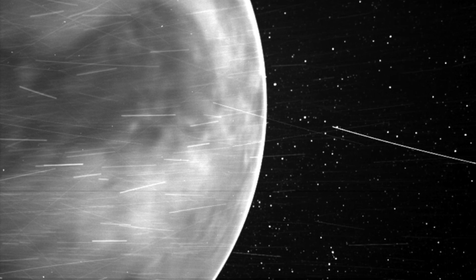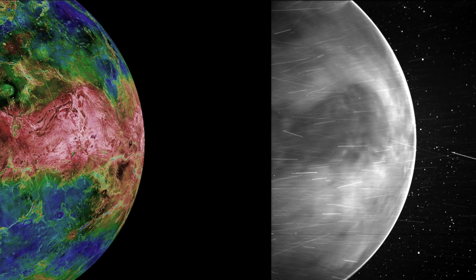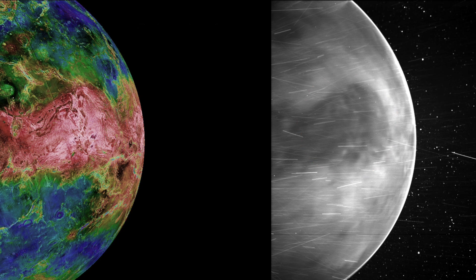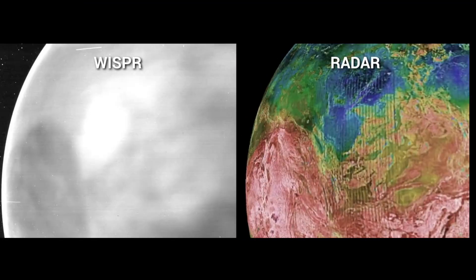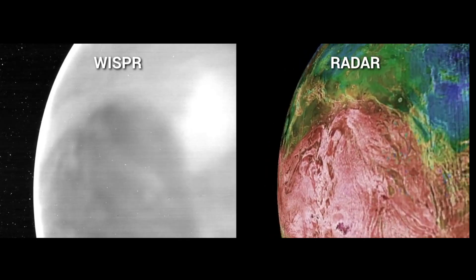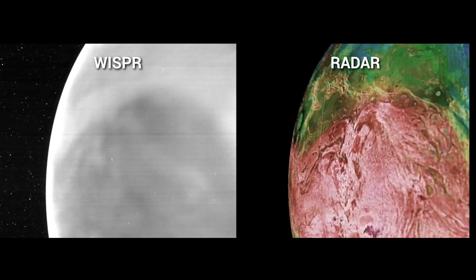The Parker images also show features on the Venusian surface, such as the continental region Aphrodite Terra, the Tellus Regio plateau, and the Aeneas Planitia plains. Since higher-altitude regions are about 85 degrees cooler than lower areas, they show up as dark patches amidst the brighter lowlands.